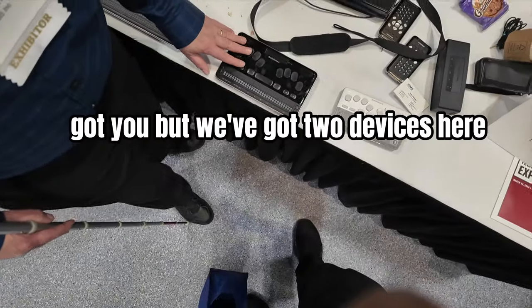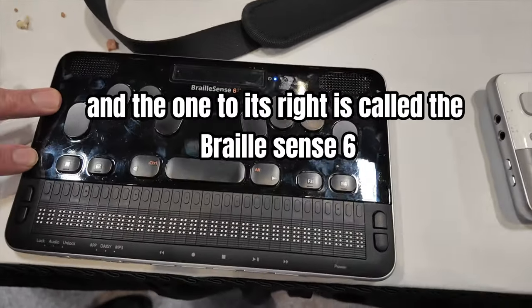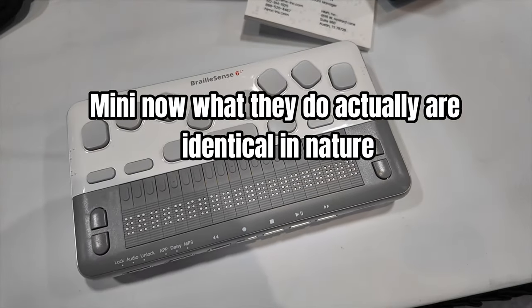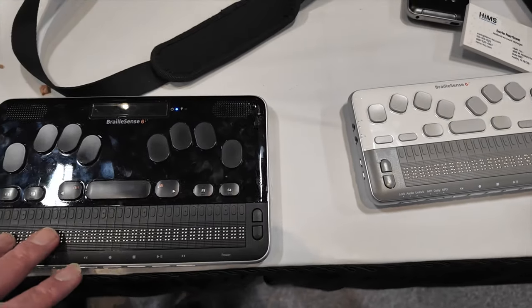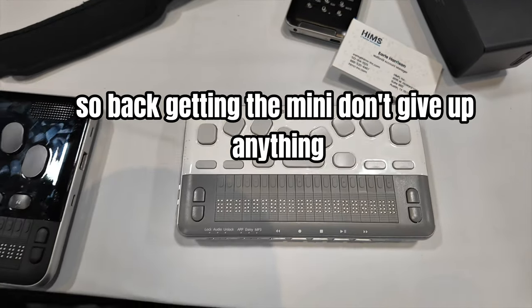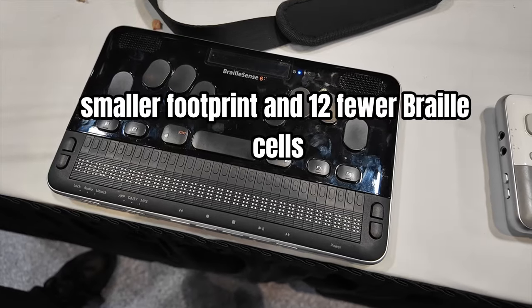We've got two devices here. The one I'm touching is called the Braille Sense 6, and the one to its right is called the Braille Sense 6 Mini. What they do are actually identical in nature, so getting the Mini, you don't give up anything — just a smaller footprint and 12 fewer Braille cells.